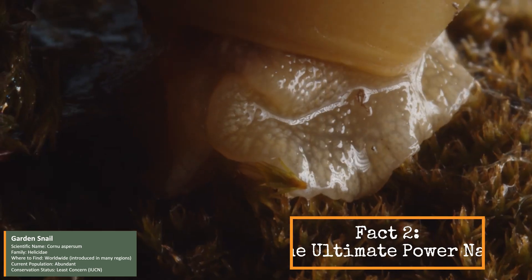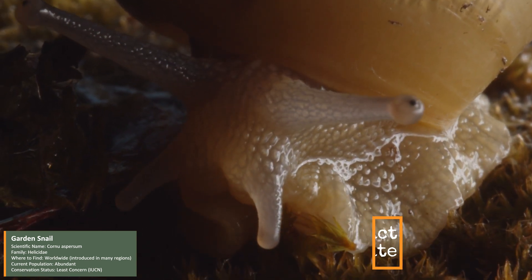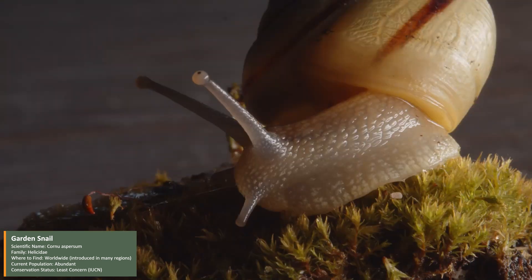In harsh conditions, snails can enter a deep sleep-like state called estivation, and they can stay that way for up to three years, waiting for better weather.